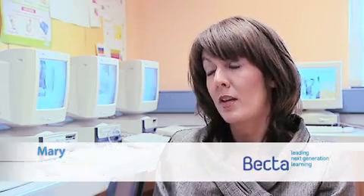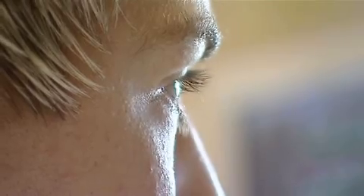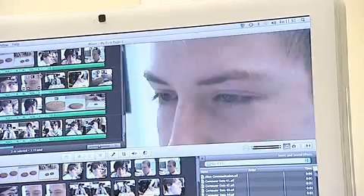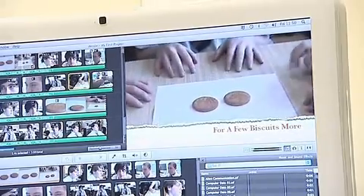The ICT is very engaging for the pupils and so teachers feel that in order to get pupils enthused about their subject, they're very happy to be using creative packages in order to deliver the subject in a creative way.